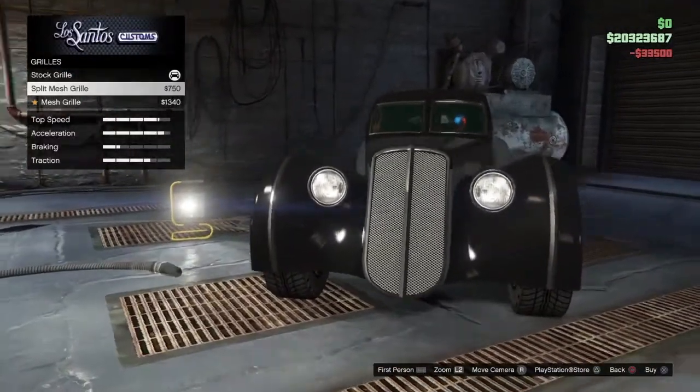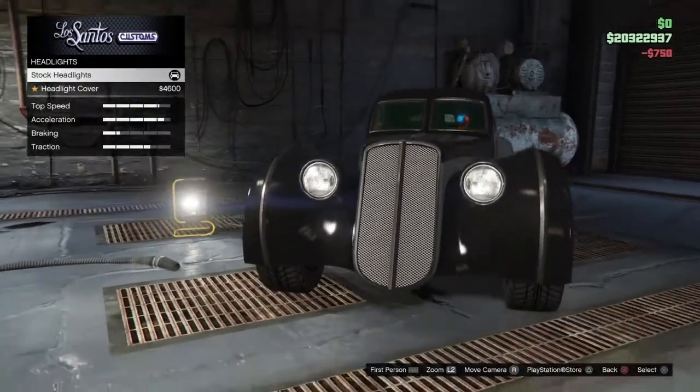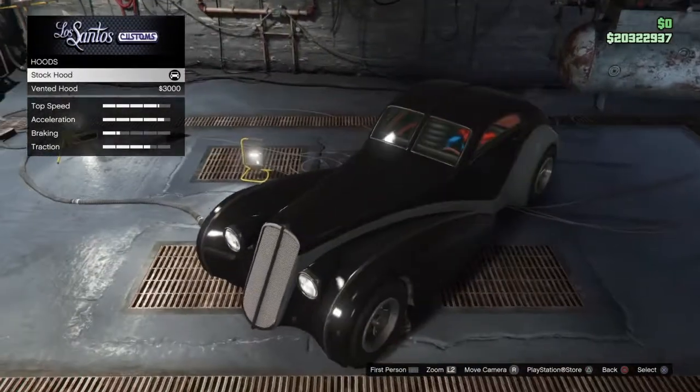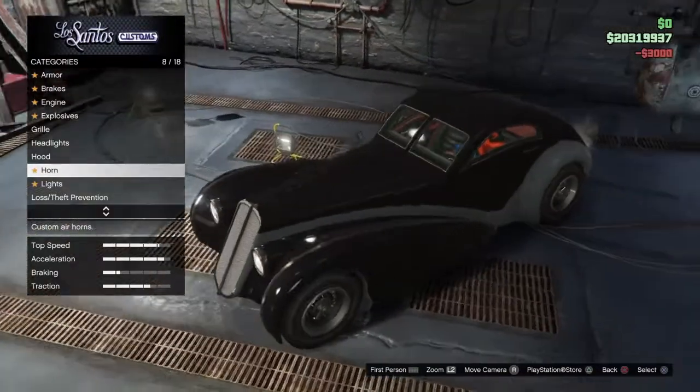For the grill, you've got a split mesh grill and just a mesh grill. For headlights, you've got headlight covers, which we're not going to do. For the hood, you've got a vented hood — looks very nice.